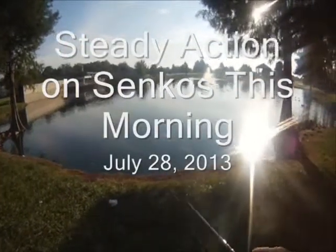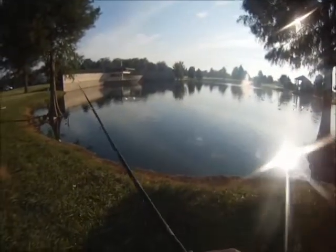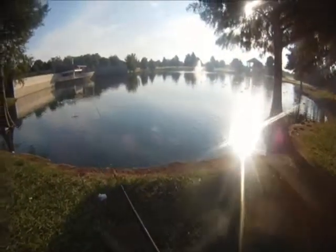Steady action on Senkos this morning, July 28, 2013. This first shot is a miss, so we're having to try again. It hit the Senko as we were retrieving it in.